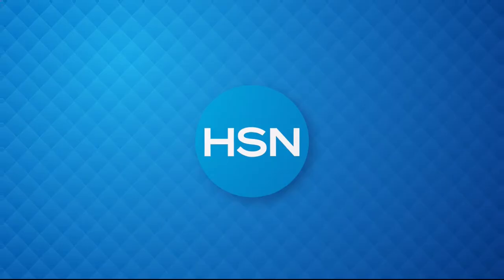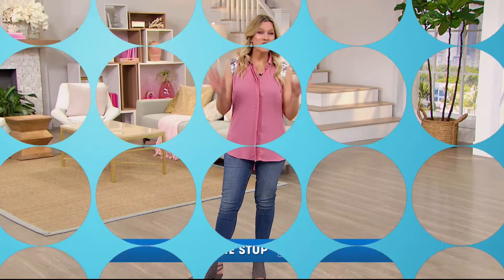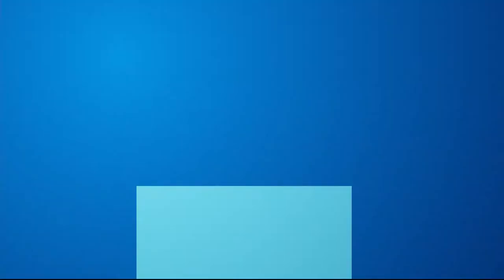Lots more Joy Mangano on sale. Have you heard about The Buzz on HSN.com? It's the one place you can find everything from current fashion trends, delicious recipes, healthy hacks, how-tos, and so much more. Dive into must-read articles about your favorite topics and get inspired with stunning photos. Search The Buzz on HSN.com now.